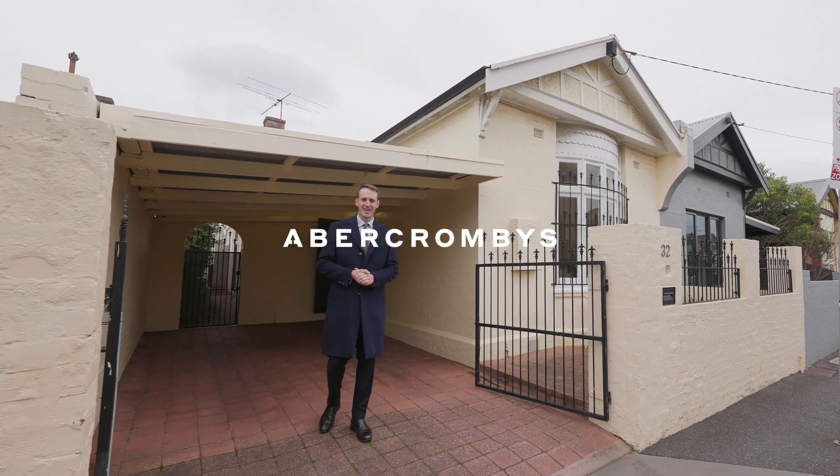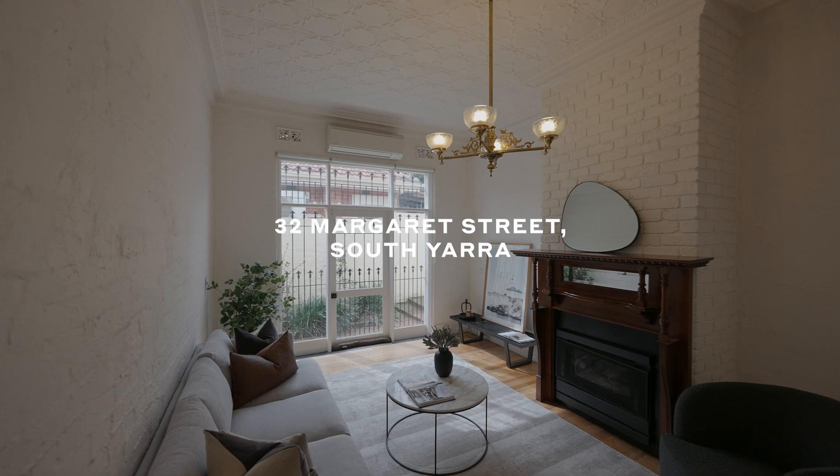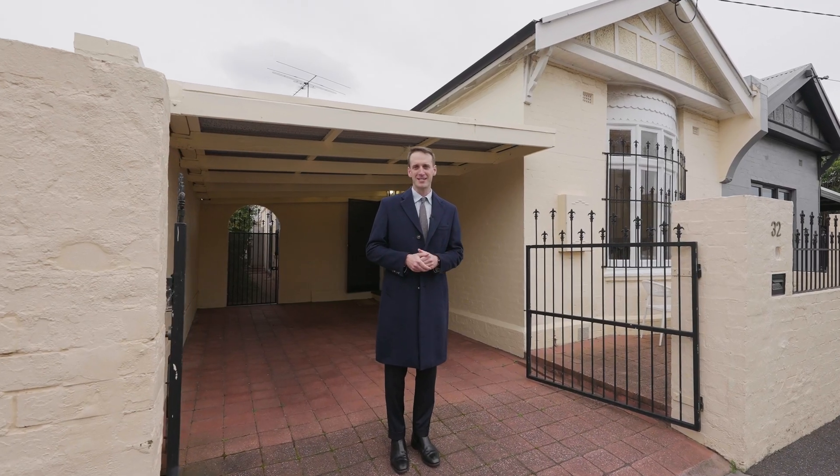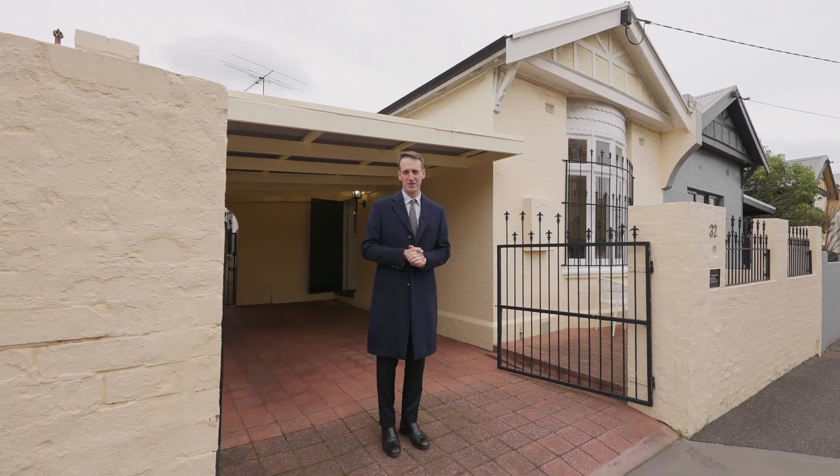This is 32 Margaret Street in South Yarra. It's a beautiful single-fronted Victorian home set on approximately 200 square metres of land. The home has some great period detail throughout, and the key is the off-street parking I'm standing in right now. I'm really excited to see what you think.